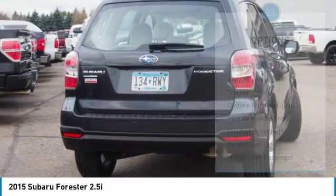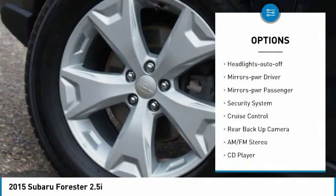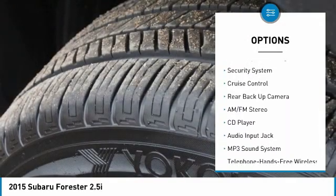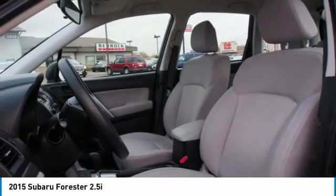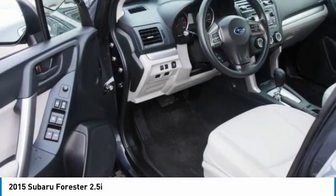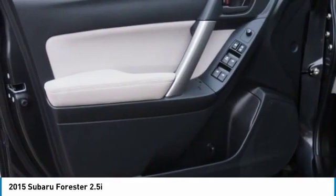Here are some of this vehicle's great options: all-wheel drive, alloy wheels, traction control, daytime running lights, remote keyless entry, headlights auto off, mirror memory, power passenger, security system, and cruise control. Wouldn't you look great in this vehicle? Stop in today and see for yourself.